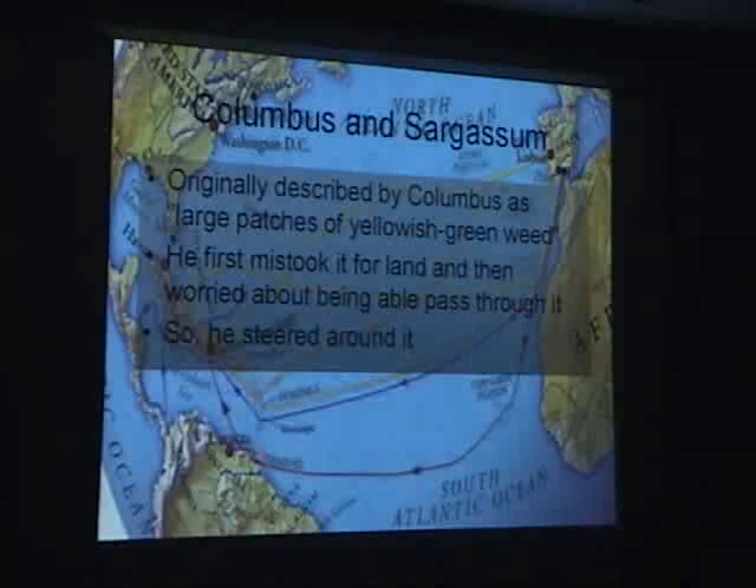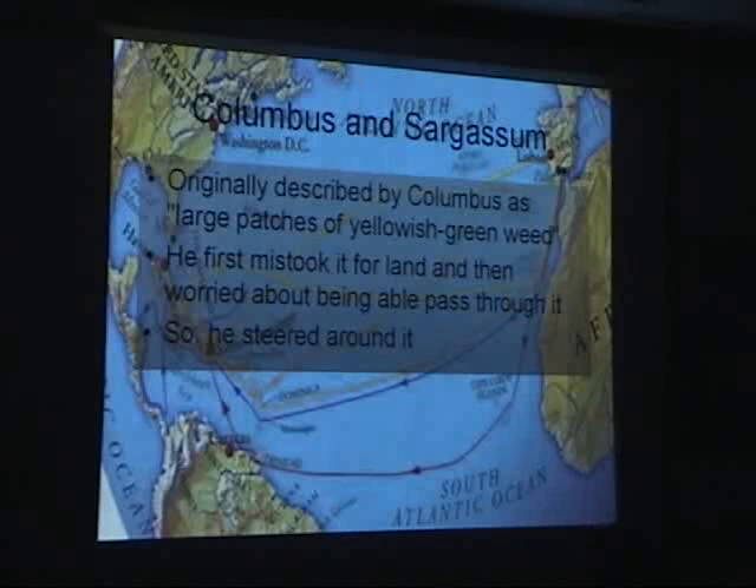A lot of people have been talking about sargassum this morning, and I wanted to reference the first actual documentation of sargassum, which was provided to us by Christopher Columbus on his first voyage to the New World, where he mistook it for land and described it as large patches of yellowish-green weed. Concerned that he couldn't go through it, he decided to steer around it, and the rest is history.